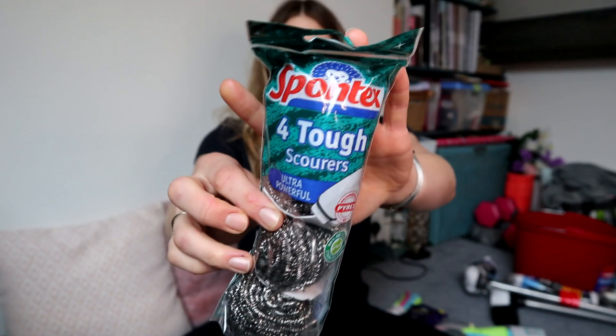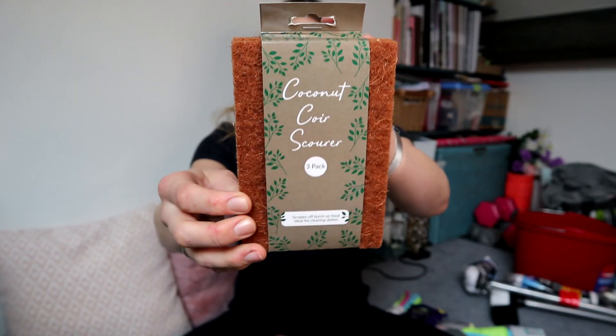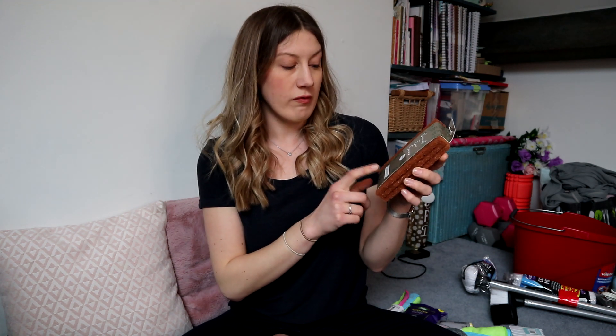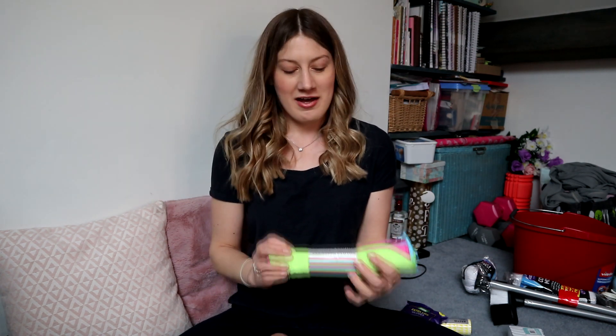I got some scourers for £1.79 - I haven't heard of that brand. Then I got these coconut coir scourers, a three-pack for £1.49. My sister's got something like that and it's like the most disgusting thing, so I'm not sure if I'm actually going to use this. But it says it scrapes off burnt food and is ideal for cleaning dishes, and apparently it can go in your compost bin and will naturally break down.